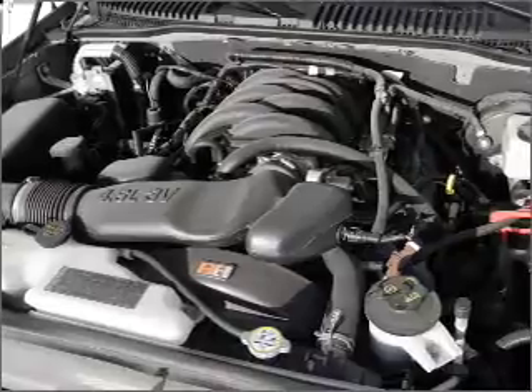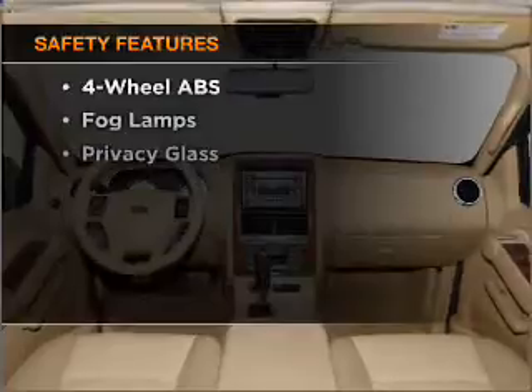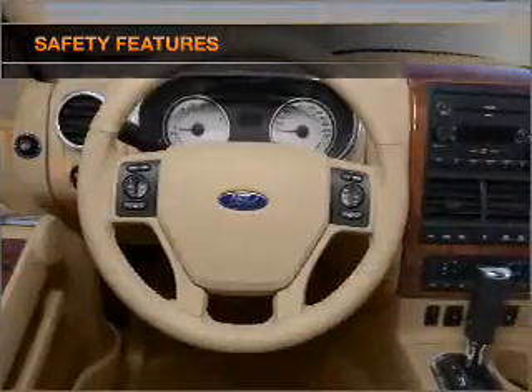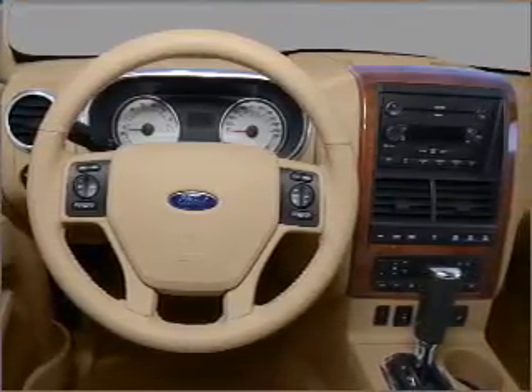Also included: an alarm system, an AM-FM stereo with a CD player, and an adjustable tilt steering wheel. And for your peace of mind, the following safety equipment is included: front ventilated disc brakes, passenger airbag, side airbag, curtain head airbags, and stability control.